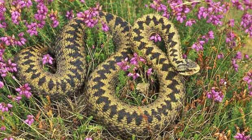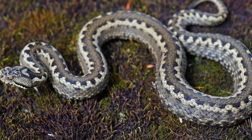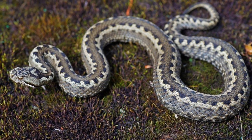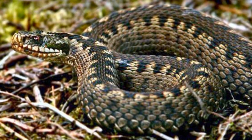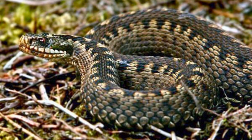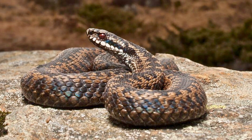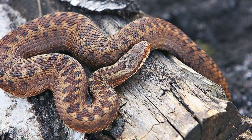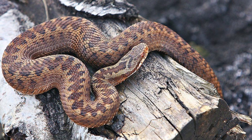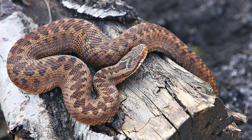Common European Adders are mainly diurnal, especially in the north of their range. Further south, they are known to be active in the evening and may even be active at night during the summer months. Adders are predominantly territorial, although they may climb up banks and into low bushes in order to bask or search for prey.